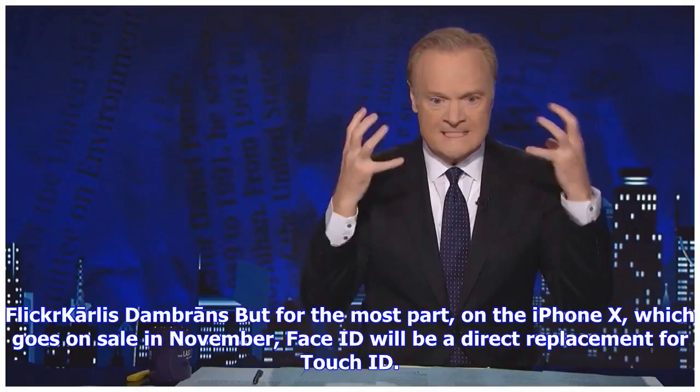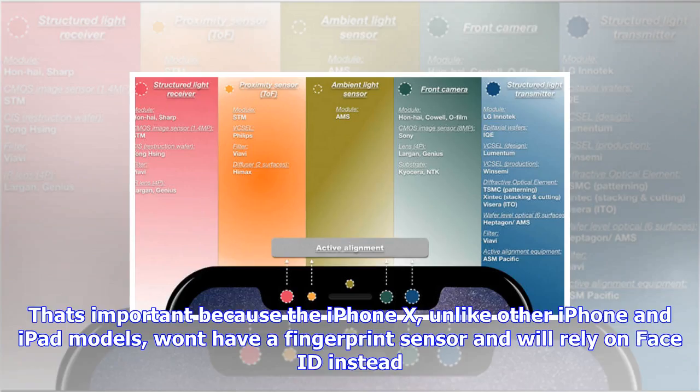Apple is making biometric security hardware one of the core features of its products, so it makes sense that the company would make it easy for its army of app developers to support any new biometric sensor it comes up with. See also: Apple just released new information about how facial recognition on the iPhone X works.